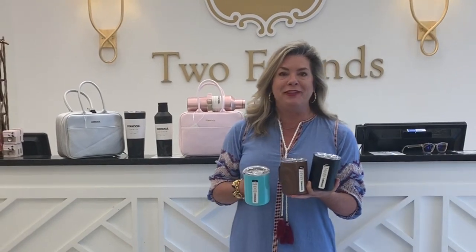For you early morning coffee drinkers, how cute is this Corksicle coffee mug? Just recently we were overnight guests at some friends' house and they have mugs like this that they serve their coffee out of every morning.